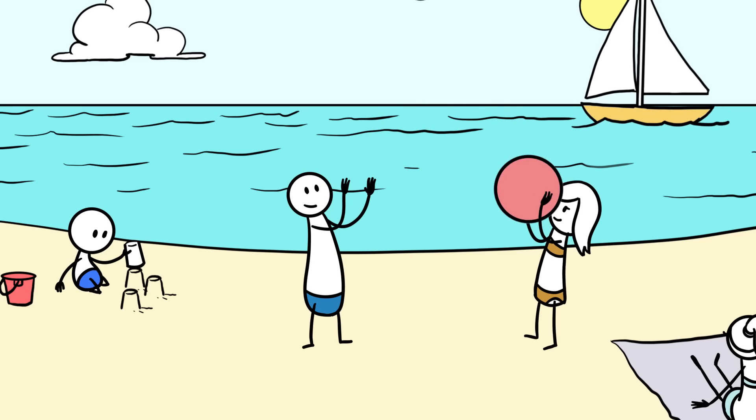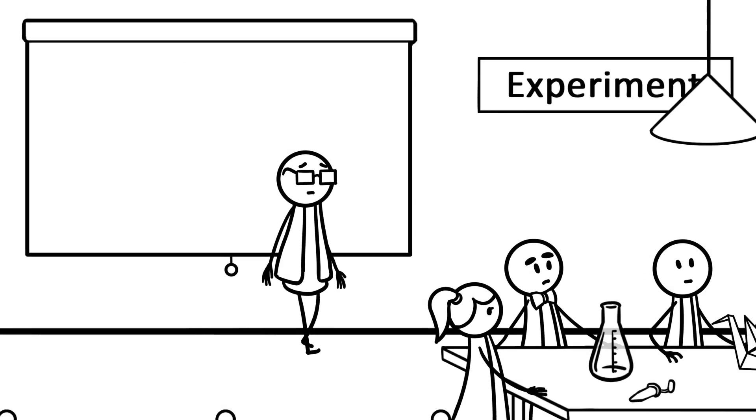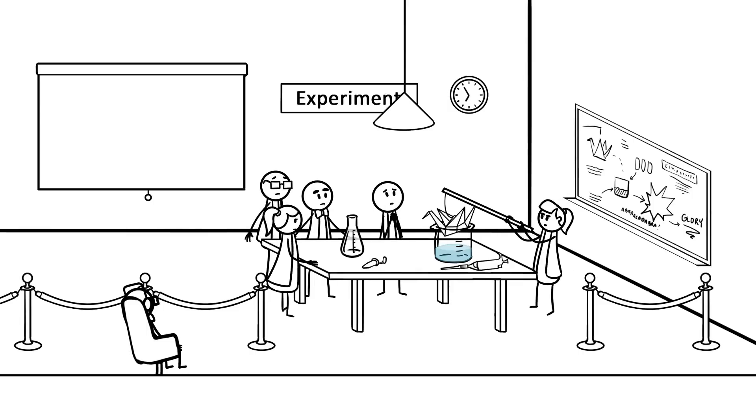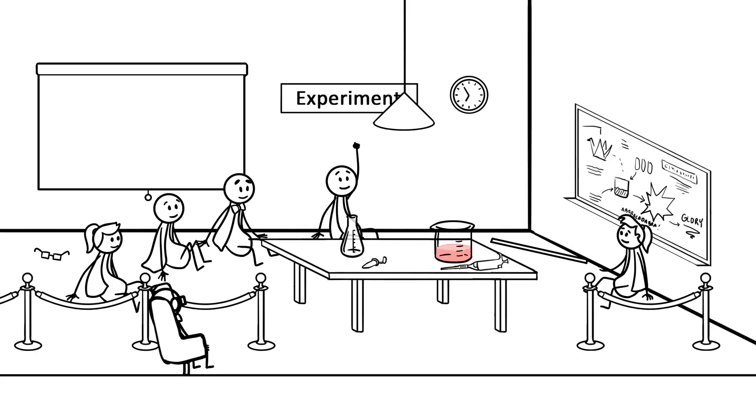By the time summer rolls around, everyone will be basking in the rays. This is when you and your team will build your tiny devices. That means wearing lab coats, mixing small volumes of liquid, and writing down lots of numbers — everything that makes science cool.